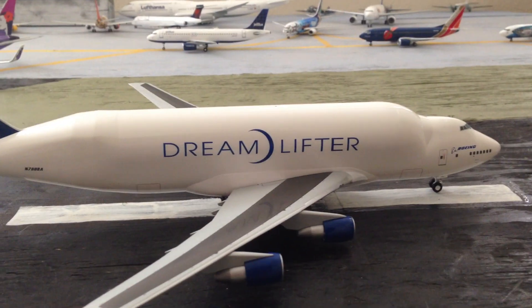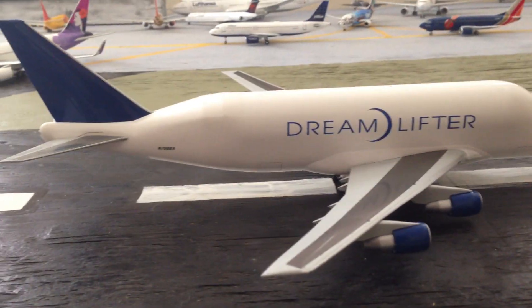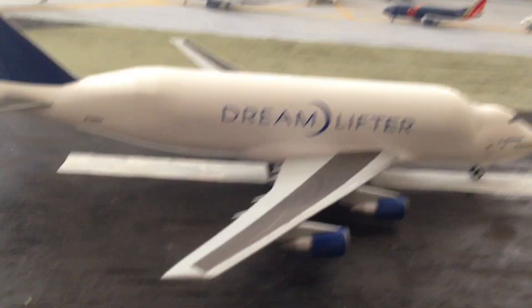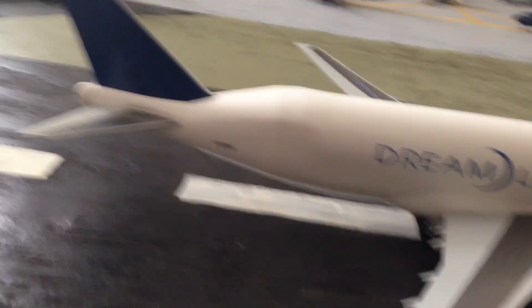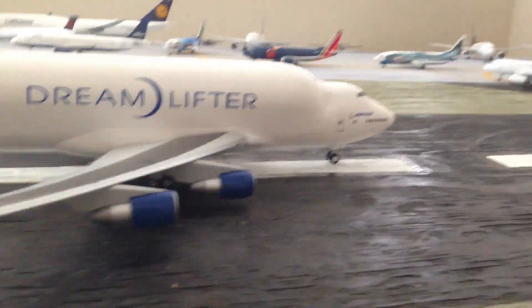Hey guys, it's BunnyHairedKid. This time we're gonna be — well, it's not technically unboxing, but — revealing the 1:200 scale Hogan Wings 747 LCF, also known as the Dreamlifter.